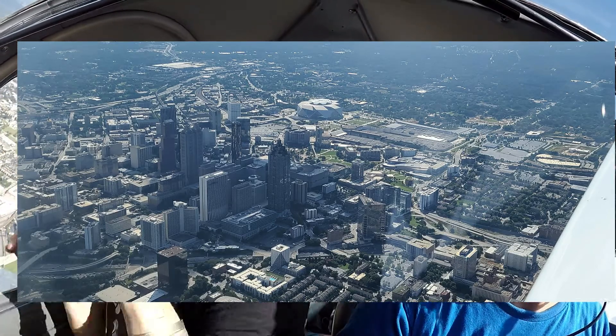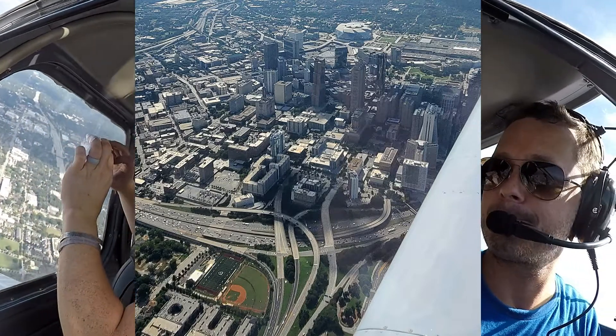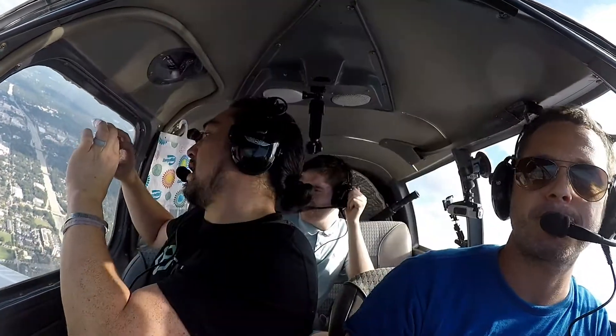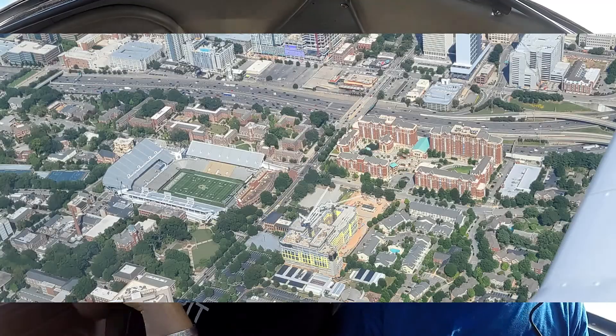We're at 7,000. Altimeter 3,200.4. Visibility 10. Sky clear below 12,000. Winds 310 at 19. DuPont 19. Altimeter 30.18.